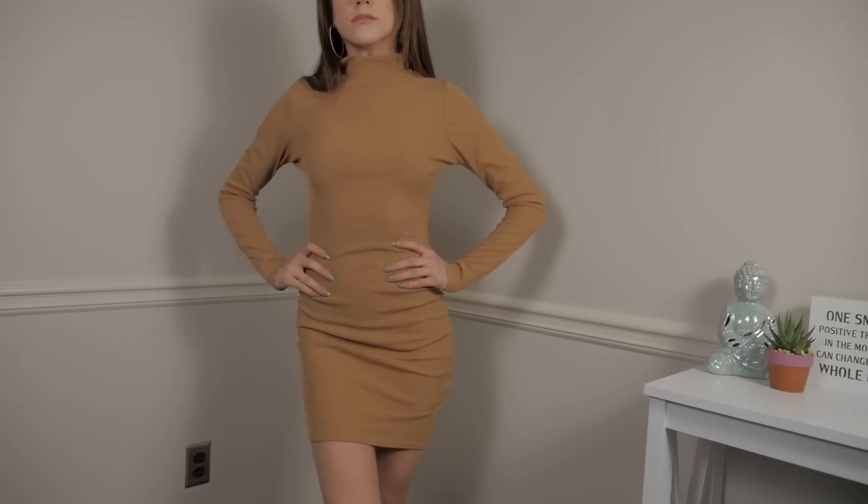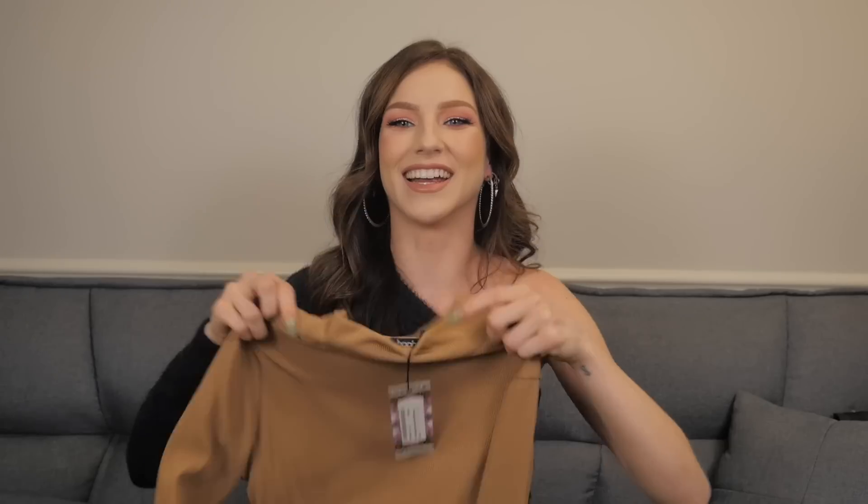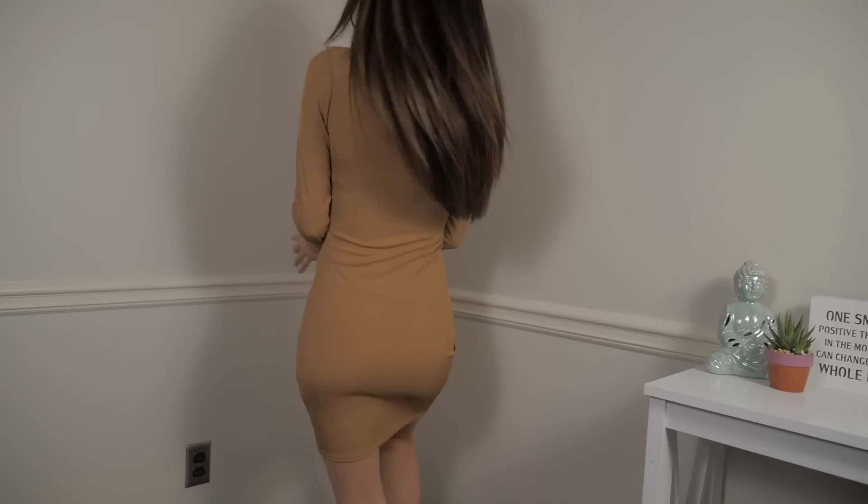Next up is a camel ribbed bodycon dress. It's long sleeves and it's pretty long — not too short. It has that little mini turtleneck, which is super in right now. Sometimes I like having necks that are higher like this because if my foundation doesn't match, it covers it. And with long sleeves, your foundation literally can be whatever color you want. This is just going to be a nice little club dress, going out to dinner dress, birthday dinner — whatever. Just throw these on with some heels and you are good to go, honey.